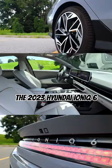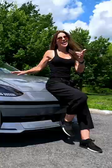The 2023 Hyundai IONIQ 6 is jam-packed with available tech, and here are a few of my favorites.